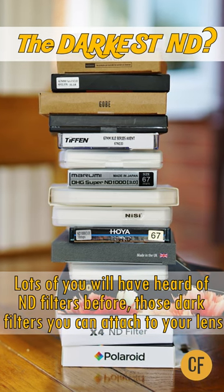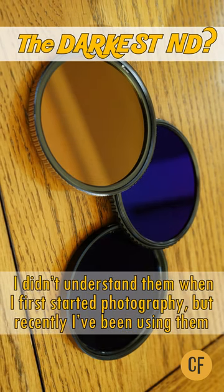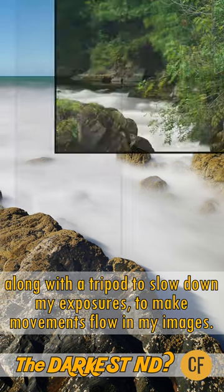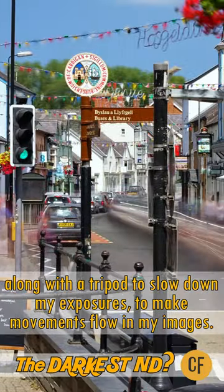Lots of you will have heard of ND filters before — those dark filters you can attach to your camera lens. I didn't understand them when I first started photography, but recently I've been using them along with a tripod to slow down my exposures, to make movements flow away in my images.